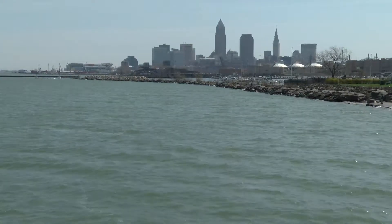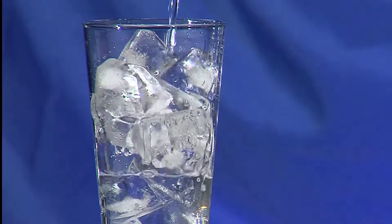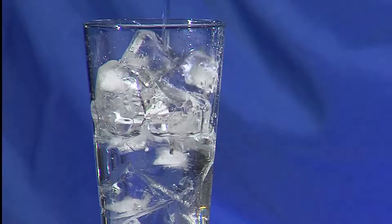Most Greater Clevelanders have seen Lake Erie, and we all turn on our tap in the morning for a glass of drinking water and a hot shower. But how does water get from the lake to your tap?